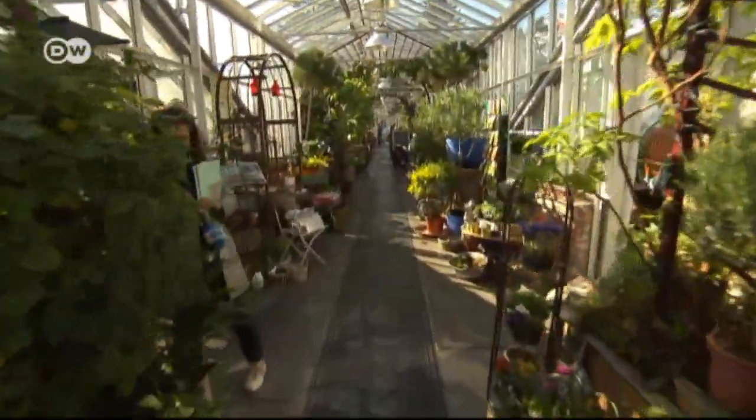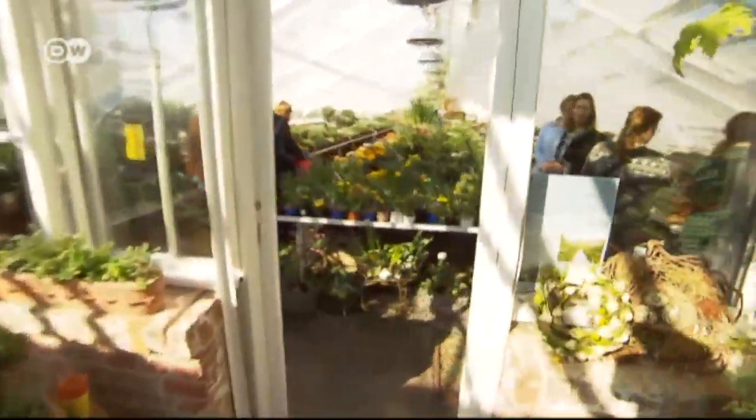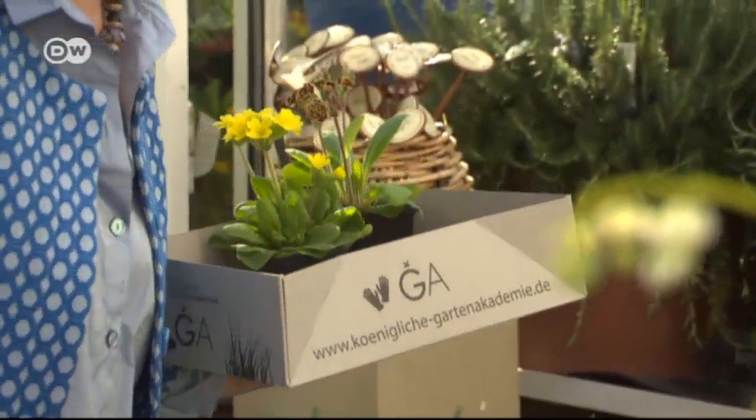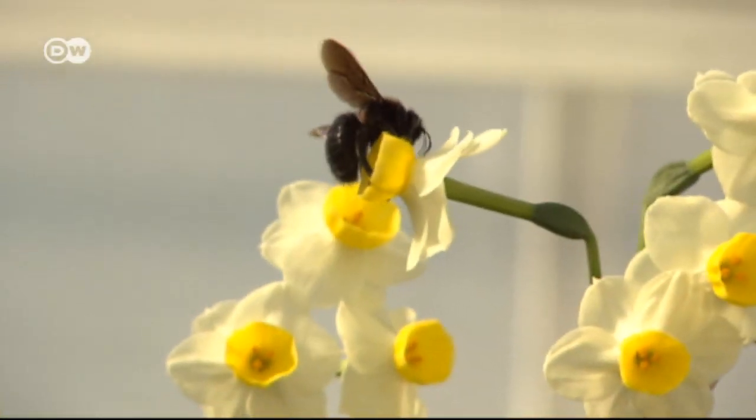Alongside a cafe and restaurant, several greenhouses serve as a smorgasbord of flower arrangements. Papa likes to be hands-on and often helps her customers pick out the best combinations.